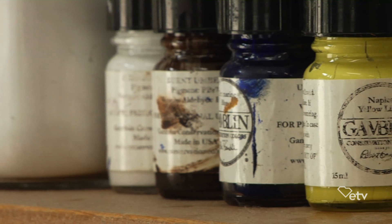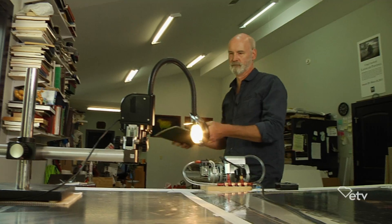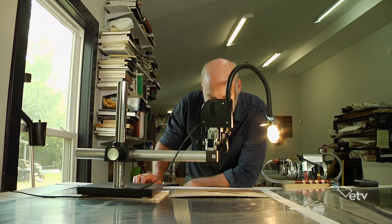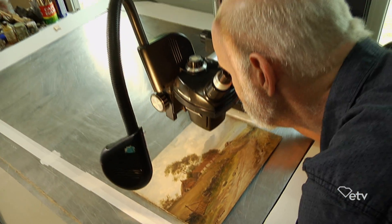When I was in art school I was really interested in materials and techniques of painters, and I thought of painting conservation as a way to kind of study paintings and learn how they were made through examining and treating them.